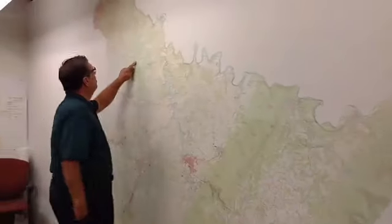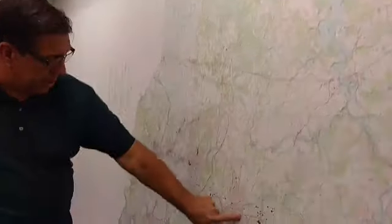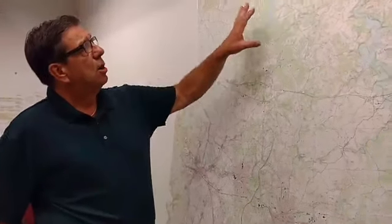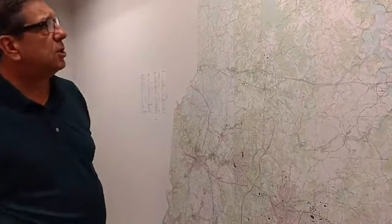Beaver Run Reservoir is the birth of the conservation district. We're in Greensburg here in the central part of the county. This watershed was totally over-farmed, deforested, and strip-mined back in the 30s. It was so bad that the federal government had to come in in the form of the Soil Conservation Service and the Civilian Conservation Corps. When the farmers saw the conservation that went on there and how they restored that watershed, they petitioned the county commissioners to form the conservation district — and that was the birth of our organization in 1949.